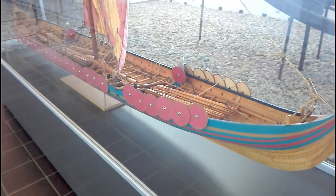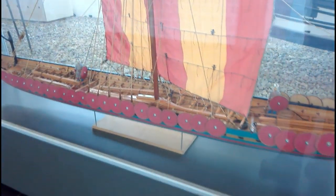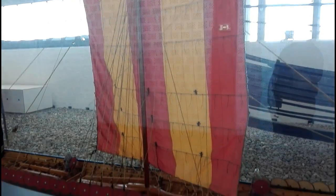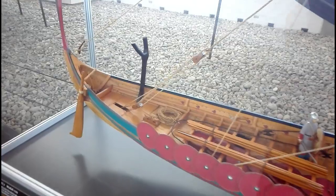Here's a model of the long attack ship we saw outside — the big warship. You can see how, when they would go attack somewhere, they'd have all their shields along the sides to protect the Vikings on board, with the big sail set. No wonder the places they attacked got scared. This is a model of what I filmed earlier — really, really incredible and very detailed. Really beautiful.